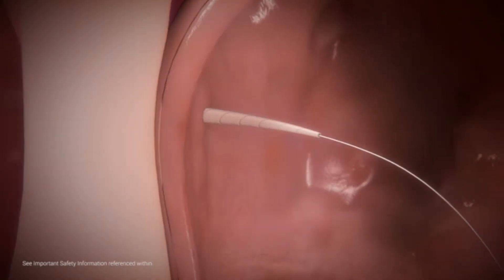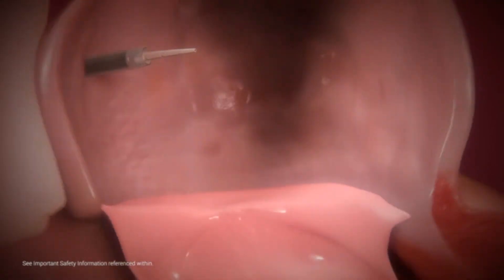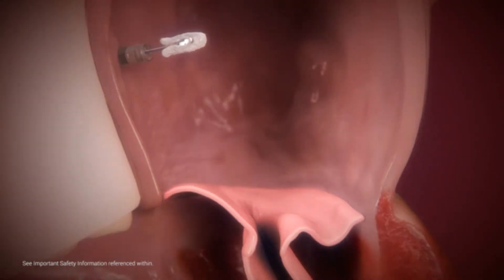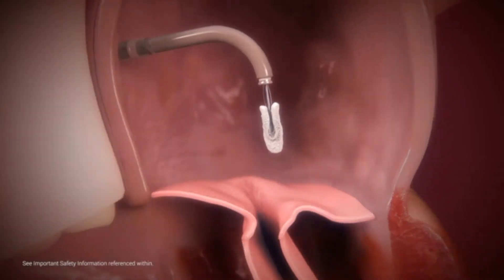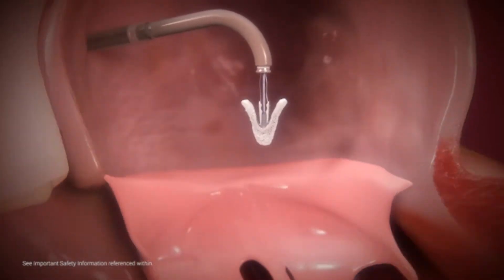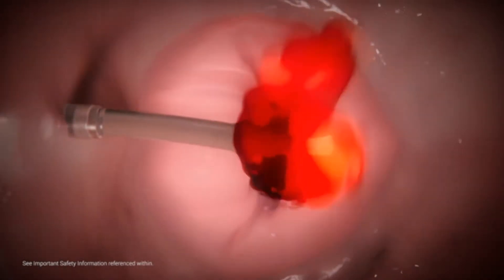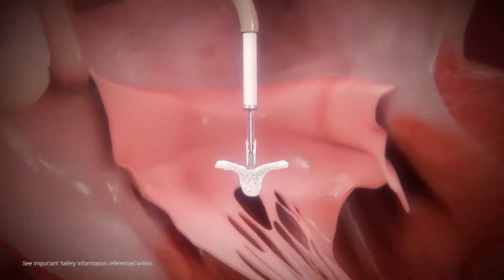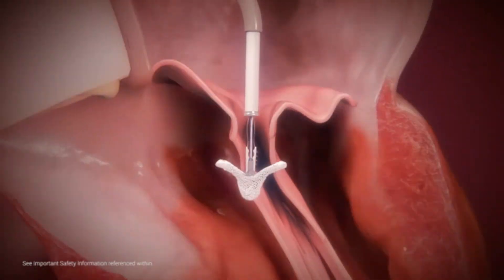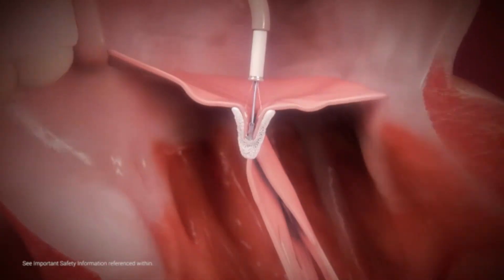MitraClip's steerable guide catheter is introduced over a previously placed guide wire. The dilator is used to gradually advance the guide into the left atrium, and the guide wire and dilator are removed. The clip delivery system is advanced into the left atrium, positioning the clip above the regurgitation jet and perpendicular to the mitral valve plane. Inside the left atrium, the clip arms are opened to 180 degrees and positioned perpendicular to the line of coaptation before crossing into the left ventricle. The clip is then advanced below the valve leaflets and retracted to grasp the leaflets.